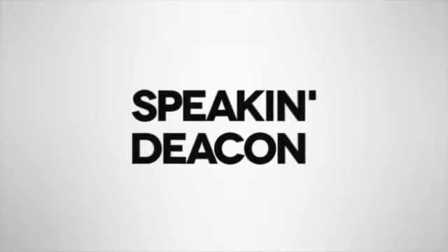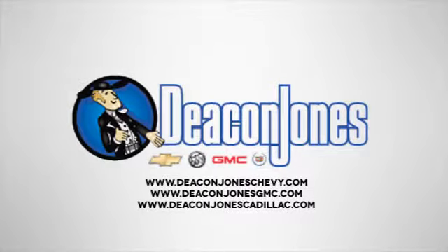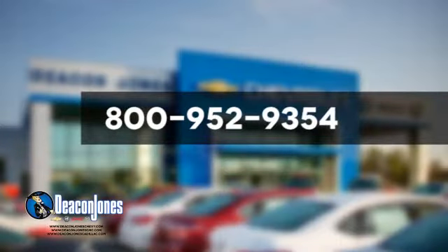Deacon Jones — are you speaking Deacon? Visit Deacon Jones Chevrolet Buick GMC Cadillac today. Give us a call at 800-952-9354.